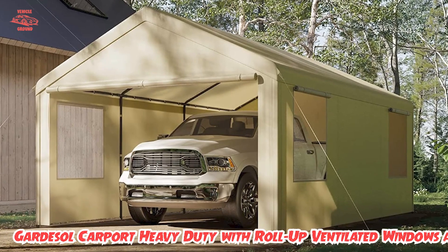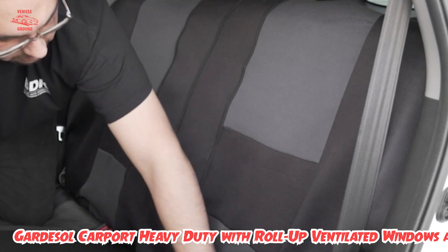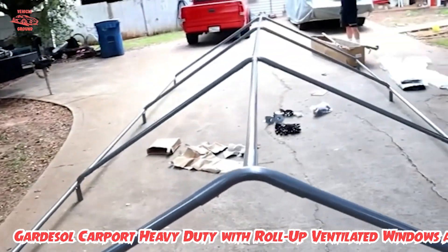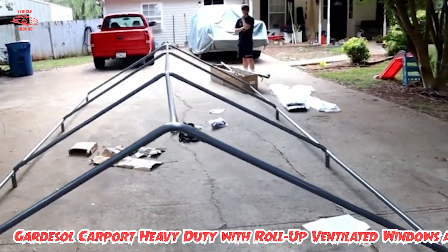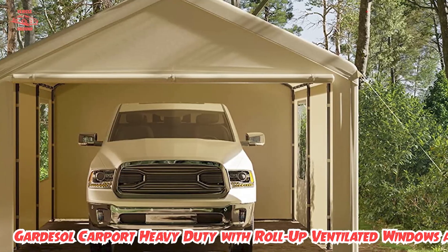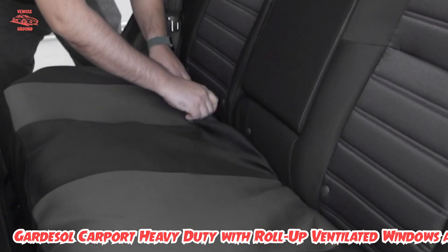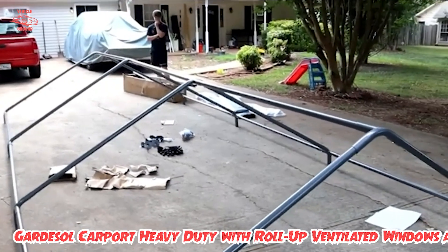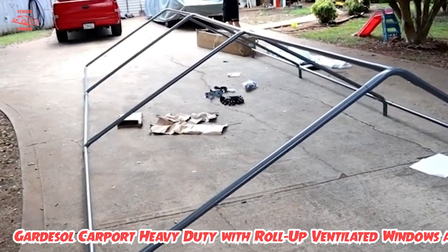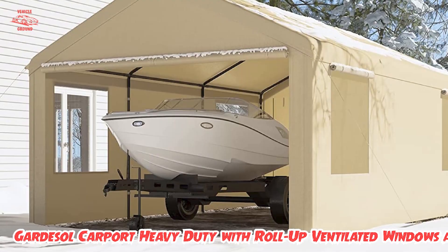Its supports are made of rust-resistant powder-coated steel, and the 180-GSM tarp used for the outer shell is wind, rain, UV, and dust-resistant. It can also be used as a pop-up outdoor patio. Because of its large footprint, you will need significant space to install the Gardasil, and the use of tarp as its exterior may get noisy in the wind. Additionally, while Gardasil provides all the gear to secure the carport to the ground, it may not hold up against severe gusts.